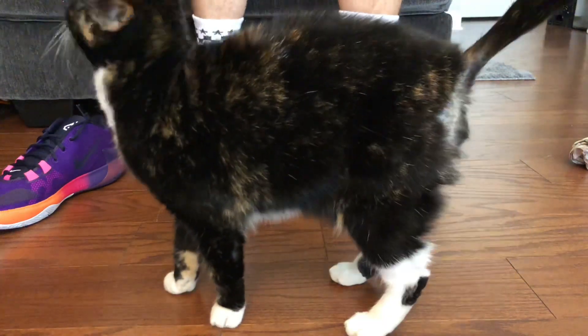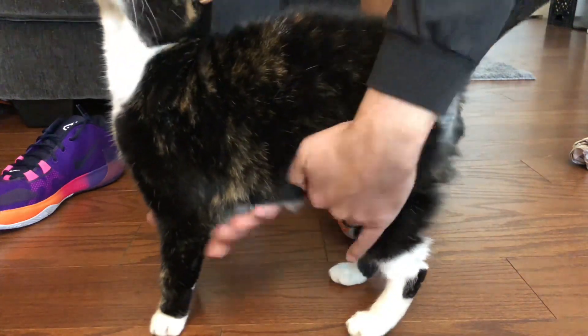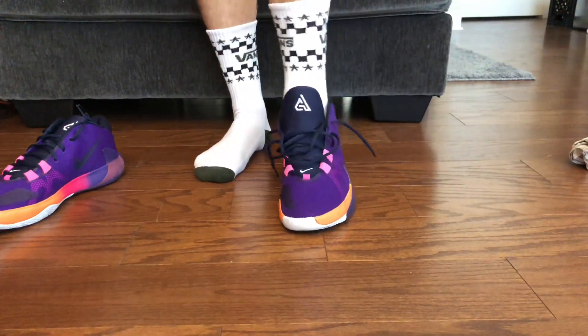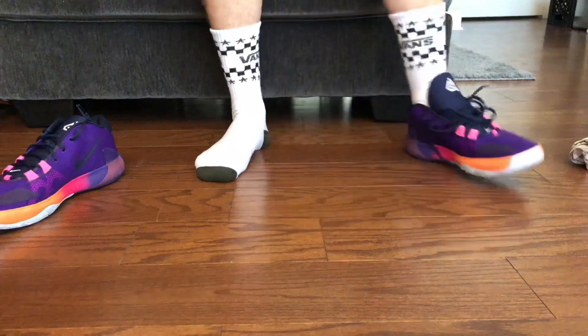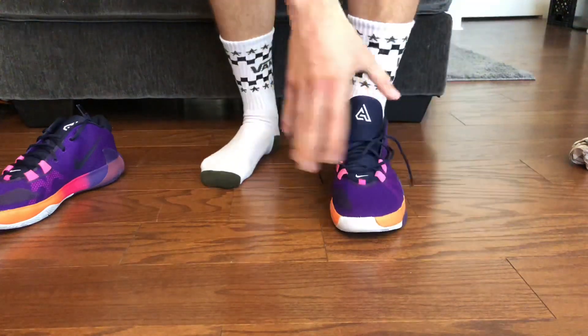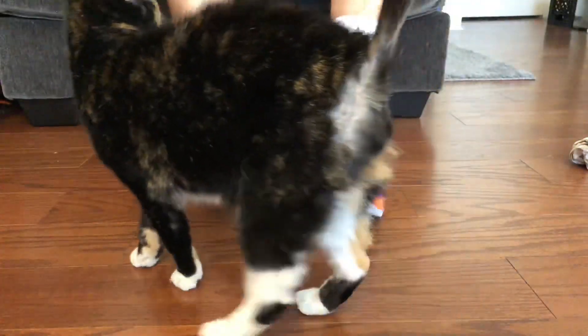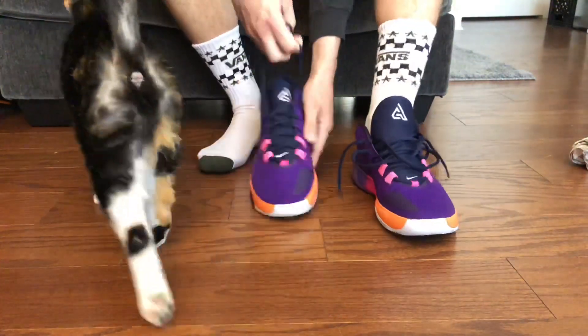Let me slide these on — oh, it's a nice exact fit. These feel like, if you have a normal width foot and your foot's not too wide, after wearing these maybe two or three times on the court they're gonna break in and feel perfect. Right now it's snug but it's not too tight in any one area.